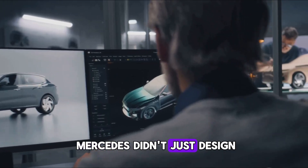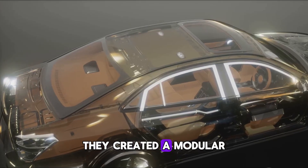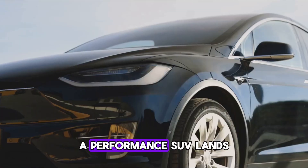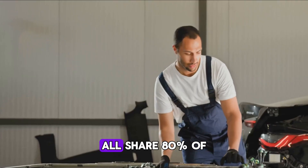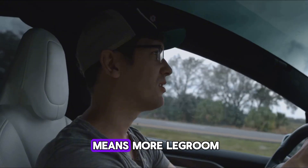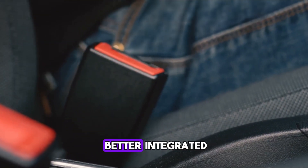Mercedes didn't just design a motor — they redefined their entire EV approach, creating a modular platform that scales across sedans, SUVs, and coupes. The next AMG Halo Coupe arrives in 2026, a performance SUV lands in 2027, and a China-focused liftback follows in 2028. All share 80% of the same underbody structure and all use Yasa's motor. Inside, no drive shaft tunnel means more leg room, better dashboard design, and a lower floor. Wider suspension arms improve handling, lighter weight increases range, and even seat belt anchors are better integrated.